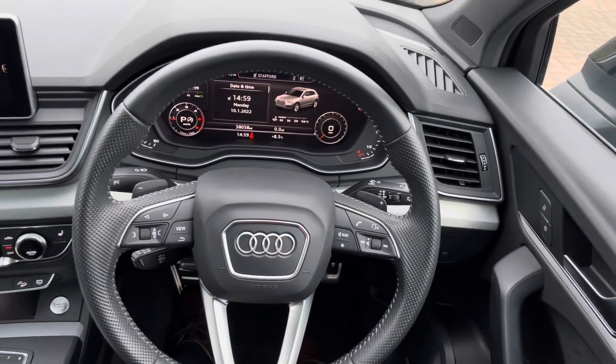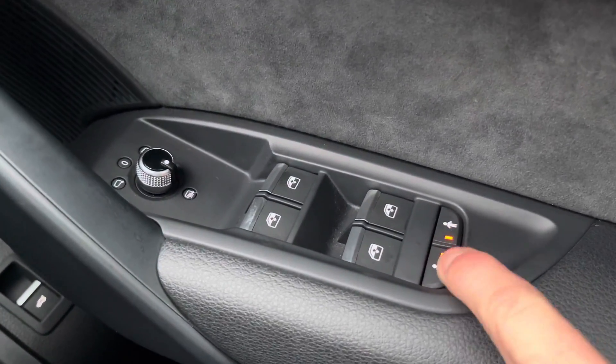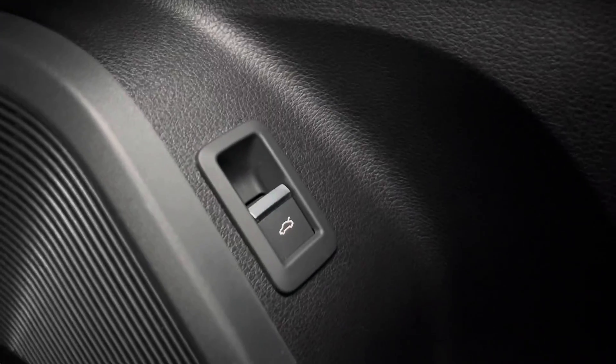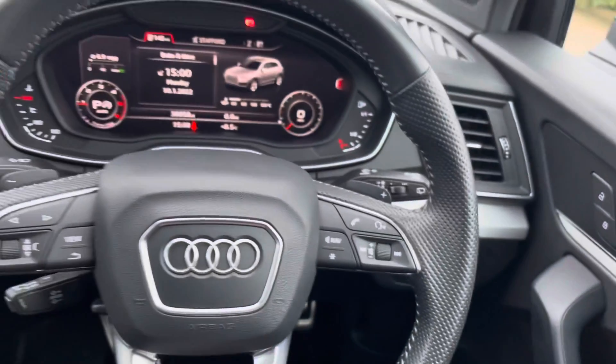Now time to check out the interior controls and technology. On the right-hand side of the steering wheel we do have the window and mirror controls. You also have the ability here to turn on or turn off the child locks for the rear doors. Just below we've got the button to open the electric tailgate from inside the vehicle. Light controls are positioned just to the right-hand side of the multi-functional steering wheel.